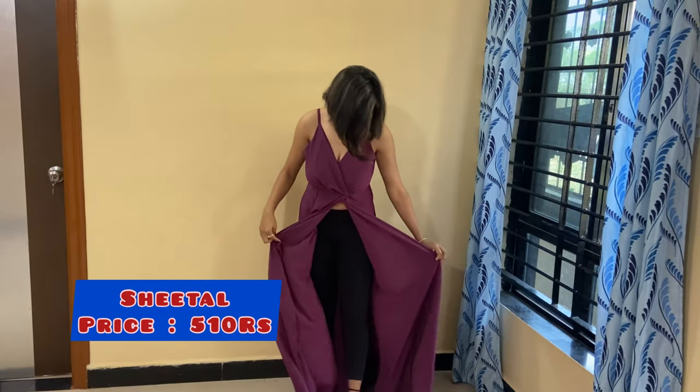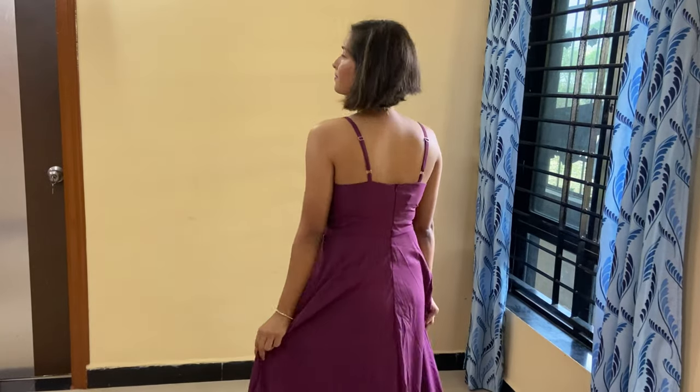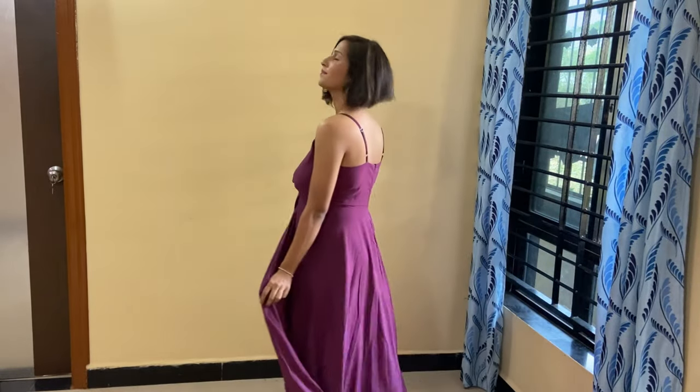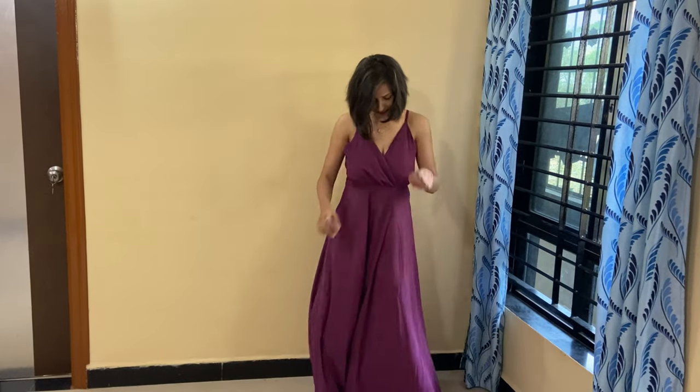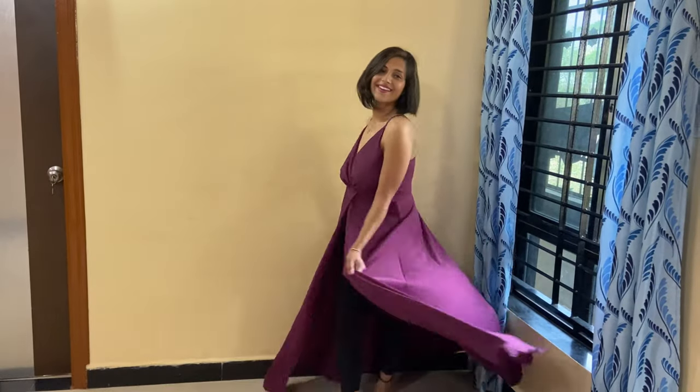The next dress I am going to share with you is a dark magenta dress. I am not comfortable with the high slit on this type of dress, but if you are comfortable then you can purchase it. You get a zipper in the back which is very good. Personally the fitting is very good and the quality is very good according to price — it is a perfect dress for a photo shoot. But you have to wear something underneath because the slit is very high. Overall the quality, fabric, and dress are very good.